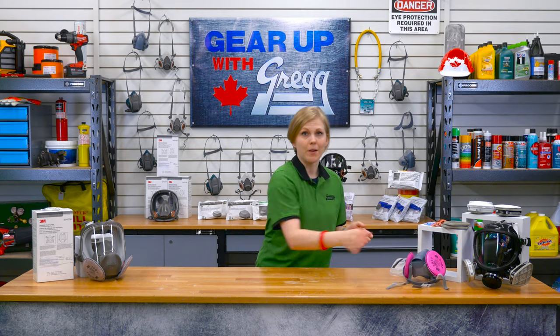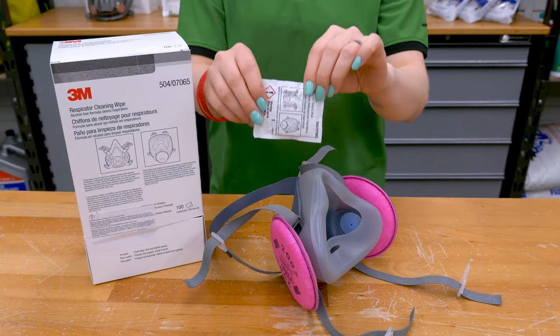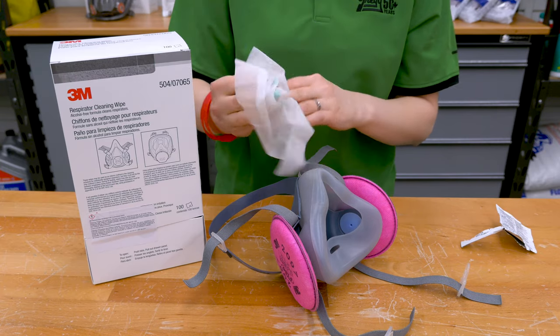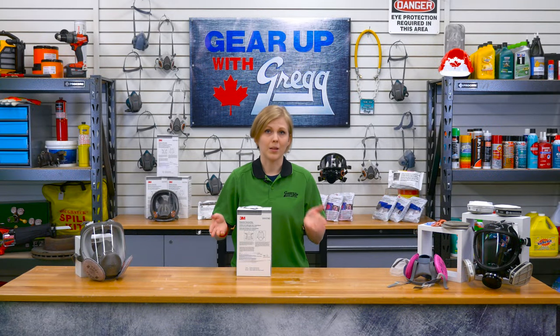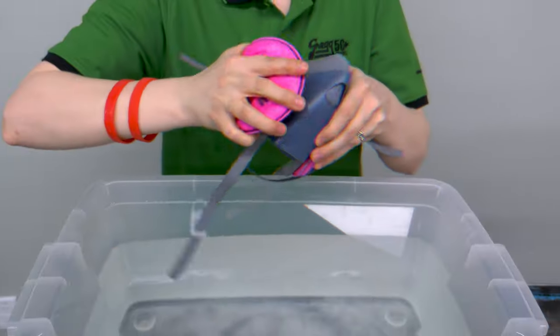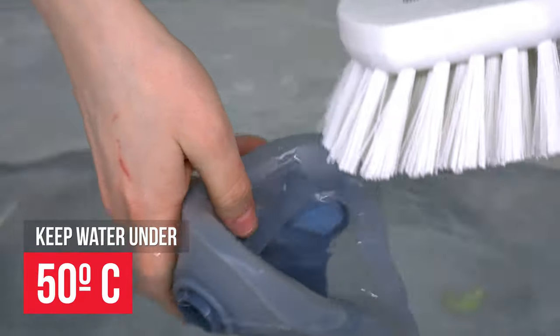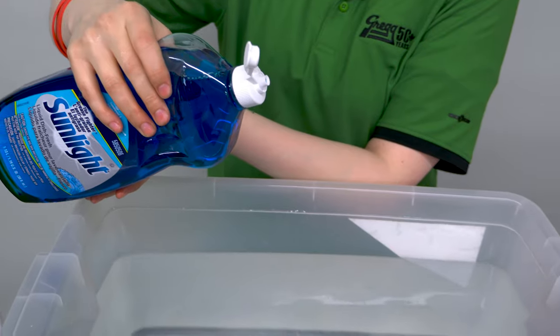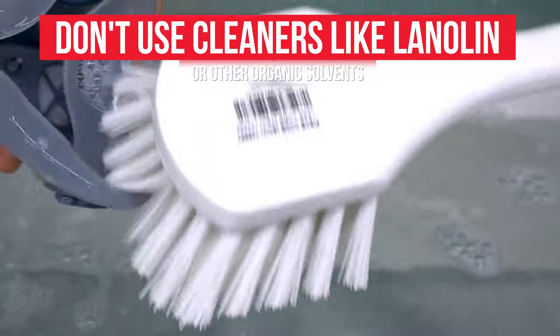If your valves or gaskets are damaged, don't worry — here at Greggs we've got you covered. For cleaning your respirator, the 3M respirator cleaning wipes can be used between each use, so long as the respirator is only used by one person. But this shouldn't be the only cleaning method. At the end of each day, remove the cartridges and filters, clean the faceplate in warm cleaning solution with the water under 50 degrees Celsius, and scrub with a soft brush until clean. You can add a neutral detergent if necessary, but don't use cleaners containing lanolin or other oils, which could damage your respirator.